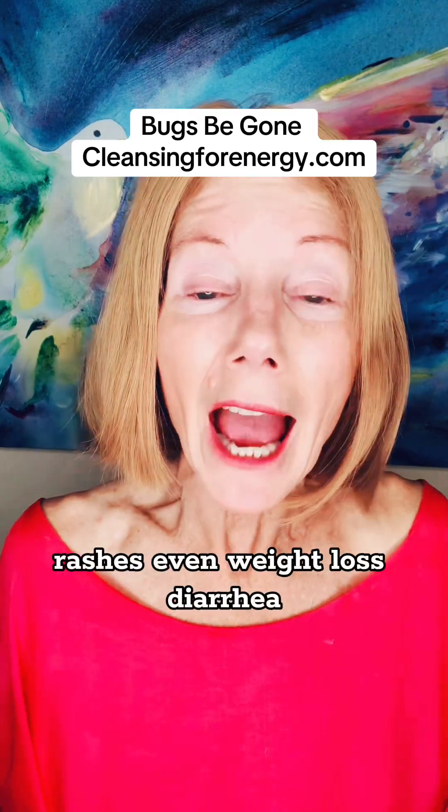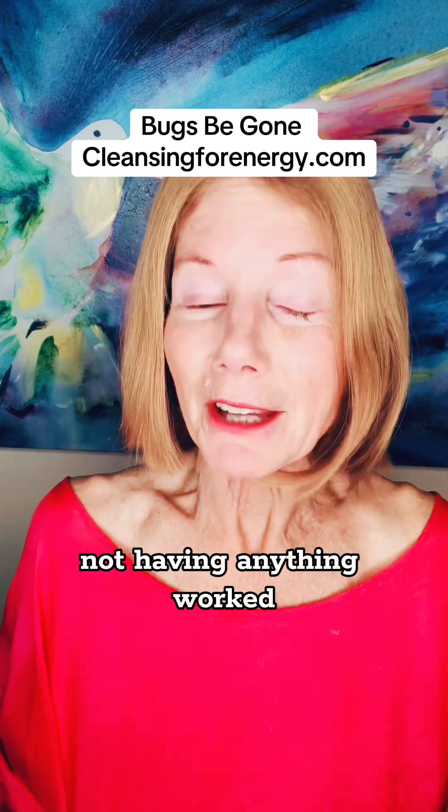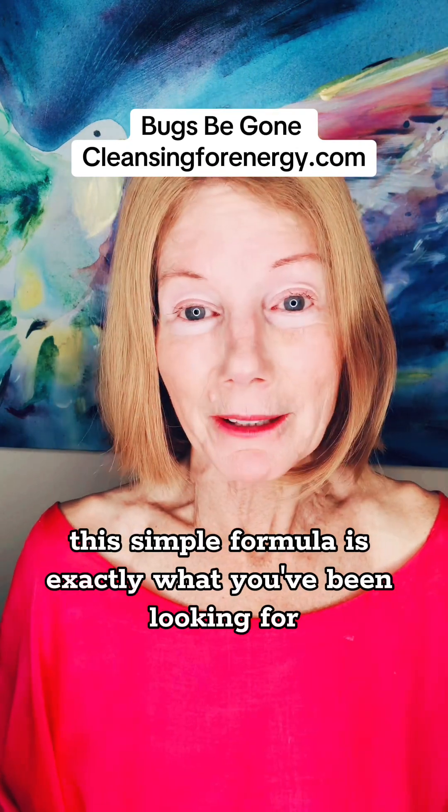Bloating, weight gain, rashes, even weight loss, diarrhea — you know the drill. Not having anything work, not knowing what works. This simple formula is exactly what you've been looking for.